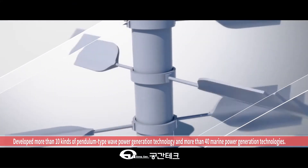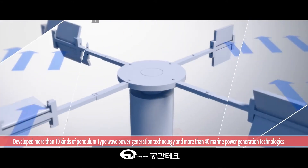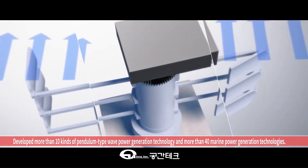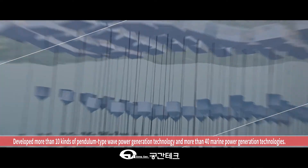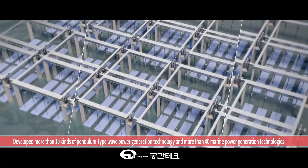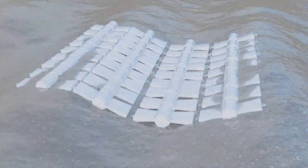Gungan Tank is a forward-looking company. We have developed more than 10 types of pendulum-type wave power generation technologies and more than 40 types of marine power generation technologies. We will continue to strive for our best until the day comes when we can commercialize these technologies with our unique ability. I sincerely thank you for your support.